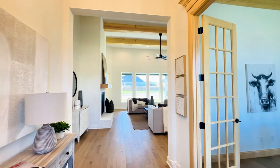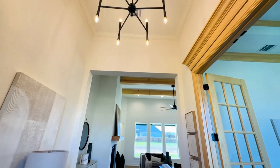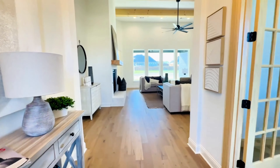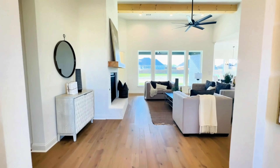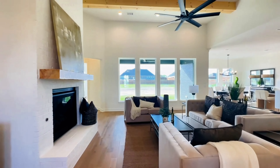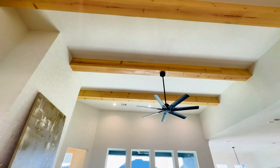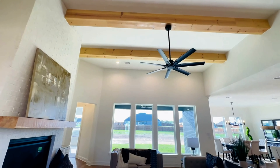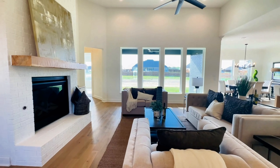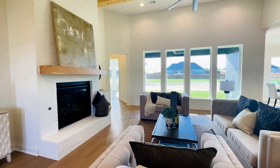As we enter this home, we begin in the foyer with that beautiful chandelier. Very spacious, blonde wood floors throughout, and making our way into this open concept living, you will notice those beautiful light wood beams all the way across the ceiling down to those four huge open windows that pour in all the natural light.